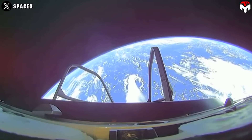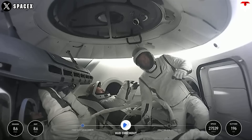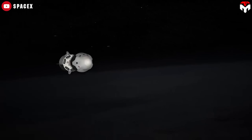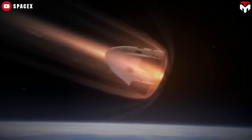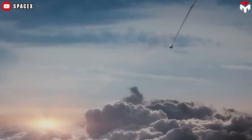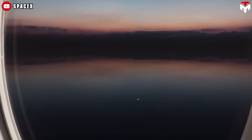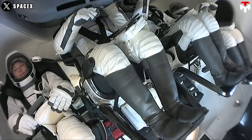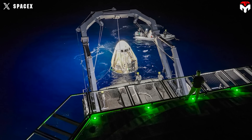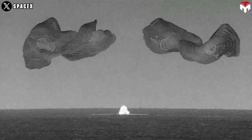Day five of Polaris Dawn was spent preparing for the return journey home, provided all other mission goals had been achieved. The crew also conducted about 40 science experiments during the mission. Polaris Dawn's Dragon was expected to splash down six days after liftoff, performing de-orbit burns on a return trajectory. The Polaris Dawn crew parachuted into the ocean in a landing zone off the coast of Florida, where a recovery ship retrieved the spacecraft and crew.